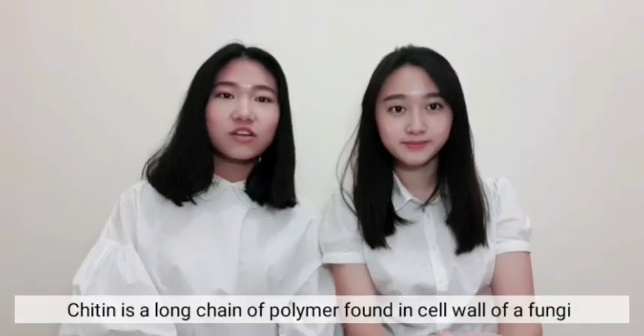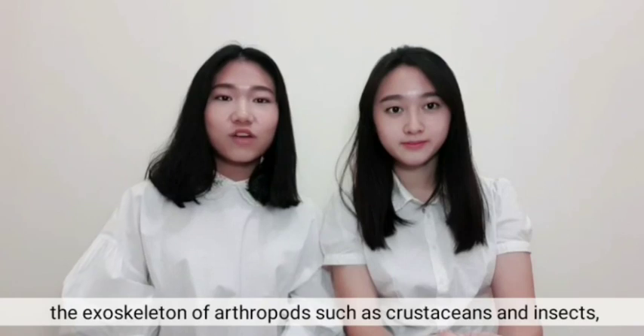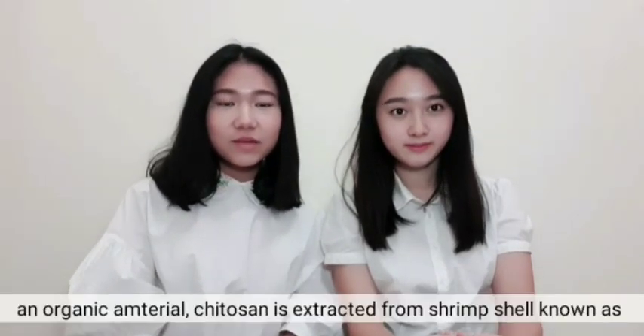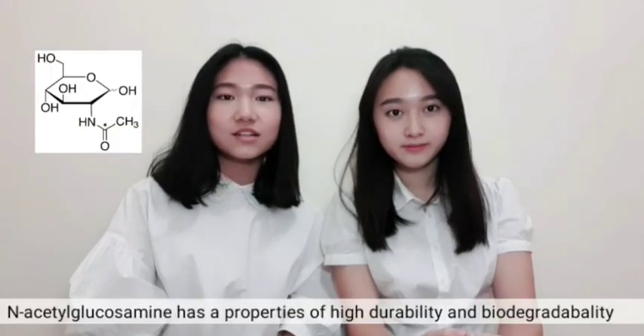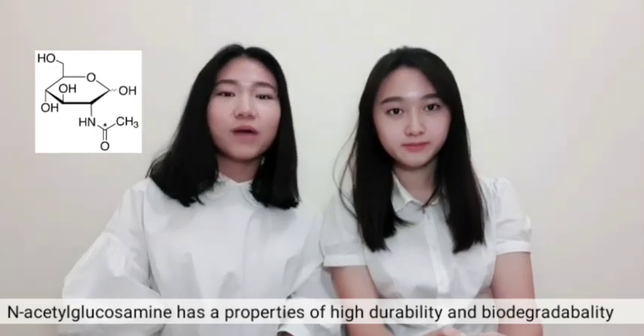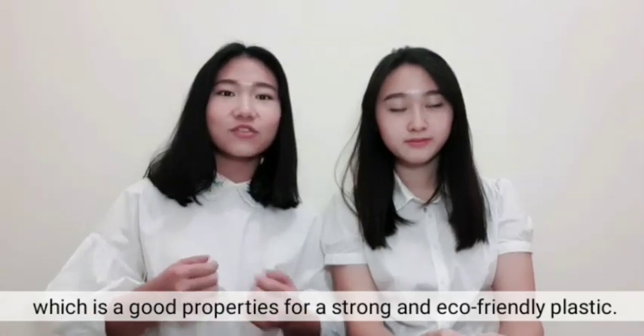Chitin is a long-chain polymer found in the cell walls of fungi, the exoskeletons of arthropods such as crustaceans and insects, and the scales of fish. The organic material chitosan is extracted from shrimp shell, known as N-acetyl glucosamine, and has the properties of high durability and biodegradability — making it suitable for a strong and eco-friendly plastic.